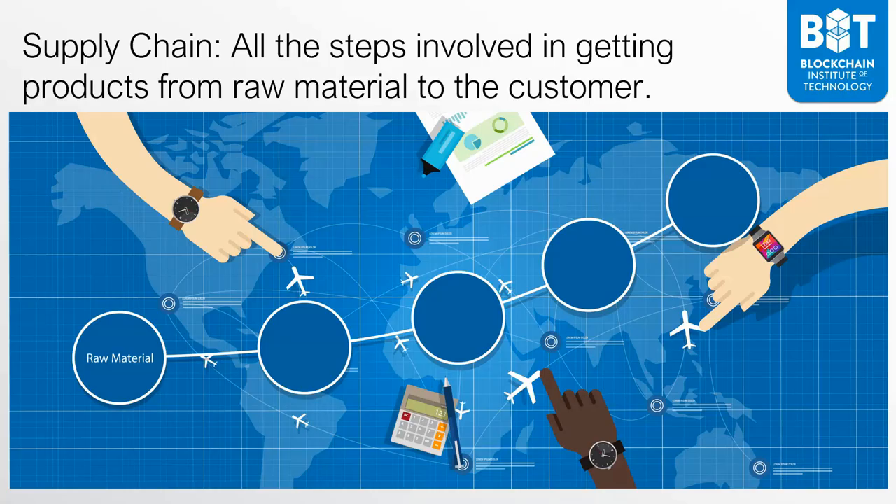Let's begin with a look at supply chain. At a very high level, the supply chain is all the steps involved in getting products from raw material to the customer. In essence, it's how you take raw materials, transform them into products, and then get those products into the hands of customers. That is the supply chain.